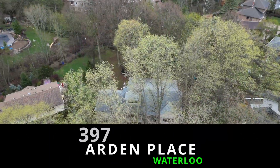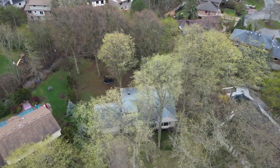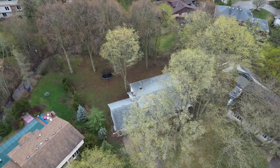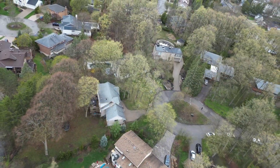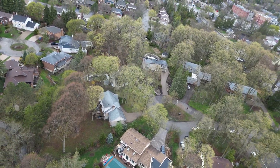Welcome to 397 Arden Place, a stunning property located in one of Waterloo's most sought-after neighborhoods. This is Maple Hills. This premier lot is nestled within an urban forest on a private cul-de-sac, offering the perfect blend of privacy and convenience.